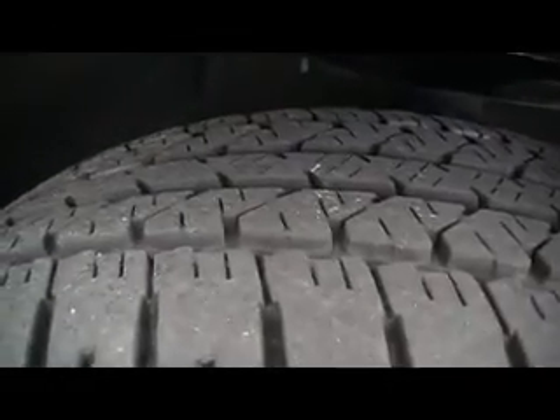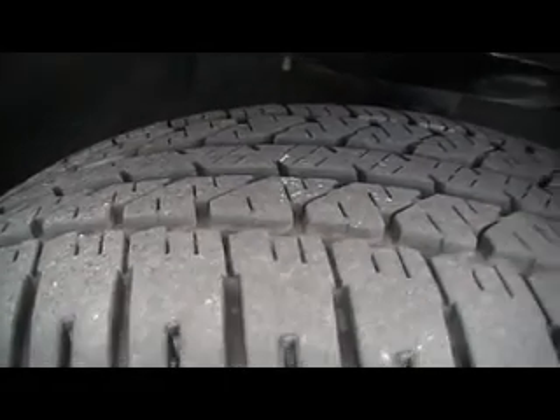Check how deep the all-season tread is on these Firestone radials. A clad steel wheel, you've got a wheel cover — easy to balance.